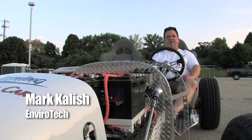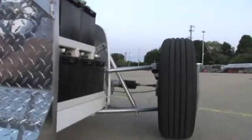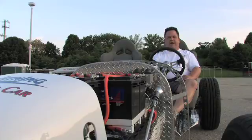What you're looking at here is the very first prototype of our Lightning electric car. It's based on a '27 Model T Roadster, it has all the modern suspension and steering on it. It's powered by a 156-volt DC traction motor made by Net Gain Motors.